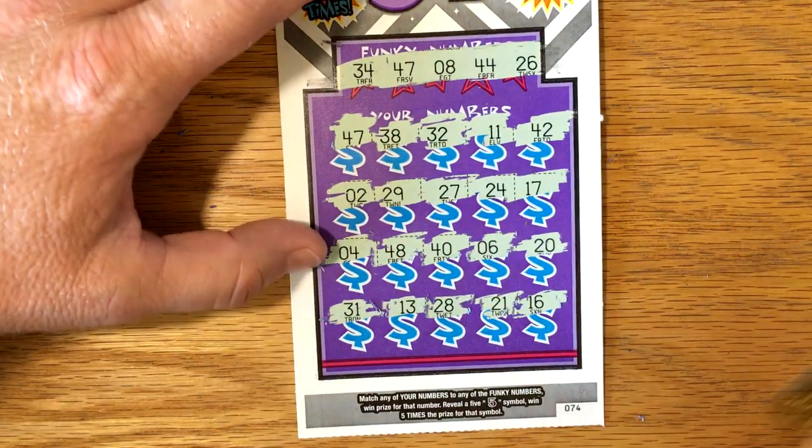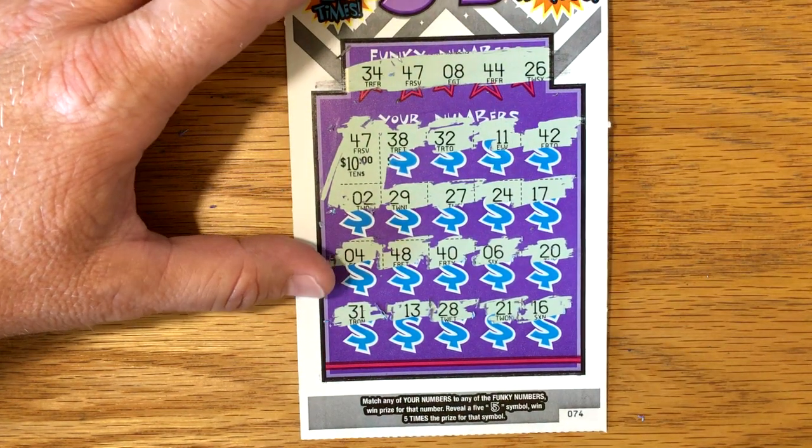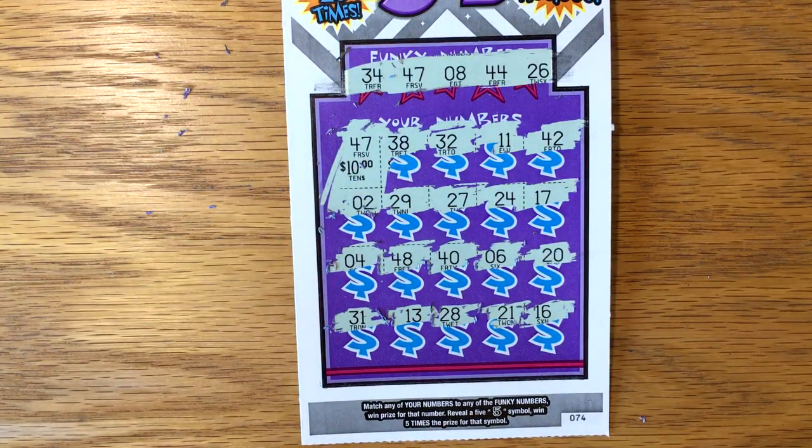So just the single match — 47, the very first one. Let's see if it's something good underneath there. Hey, $10 winner — double up on it! I will take that for sure. That'll give us some more money to try them again. Hope you have a great rest of your day, and we'll talk to you later.